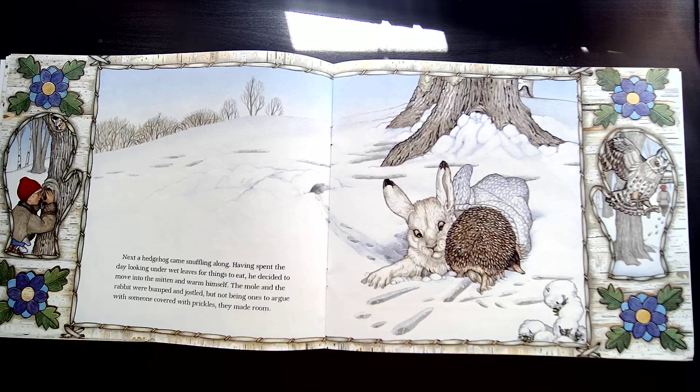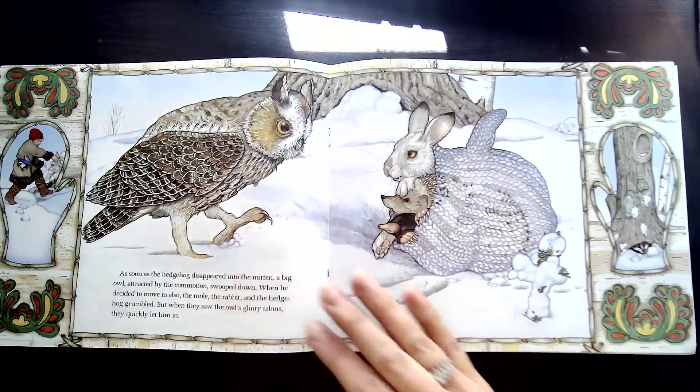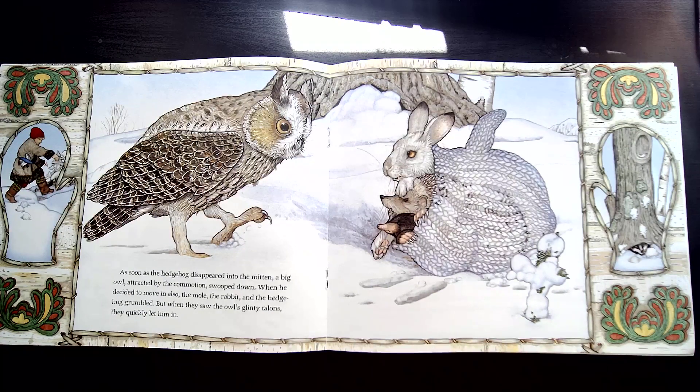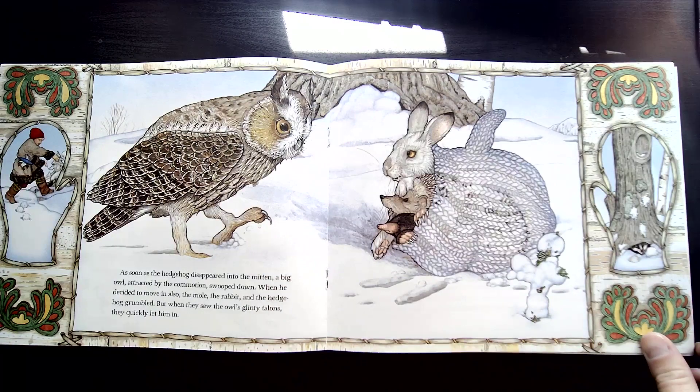Next, a hedgehog came shuffling along. Having spent the day looking under wet leaves for things to eat, he decided to move into the mitten and warm himself. The mole and the rabbit were bumped and jostled, but not being ones to argue with someone covered in prickles, they made room. As soon as the hedgehog disappeared into the mitten, a big owl, attracted by the commotion, swooped down. When he decided to move in also, the mole, the rabbit, and the hedgehog grumbled. But when they saw the owl's glinty talons — talons are the claws on a bird — they quickly let him in.